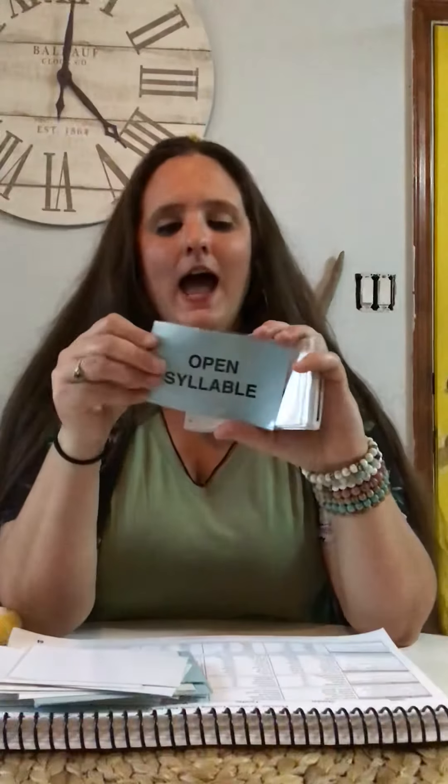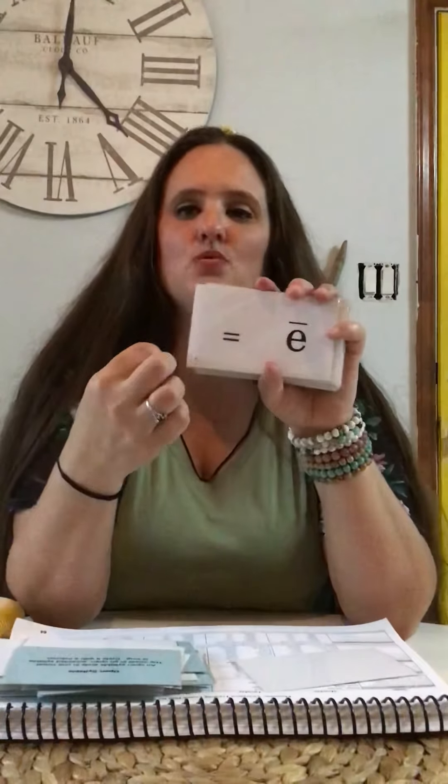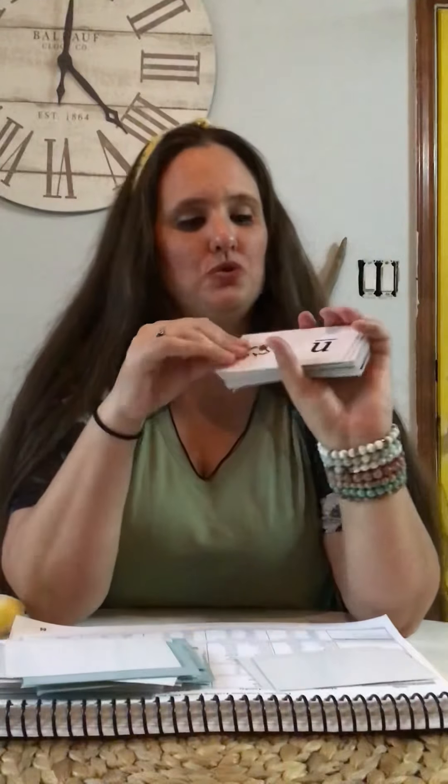Open syllable. An open syllable ends in one vowel. The vowel in an open accented syllable is long, coated with a macron. O — opener — o. E — equal — e. Y — fly — i. U — unicorn — u. A — apron — a. I — iris — i.